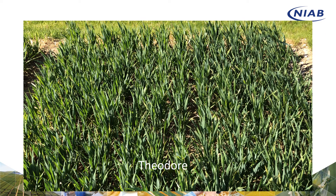We have similar plots with Theodore, another very unresponsive variety — very clean, no sign of much septoria in those plots.